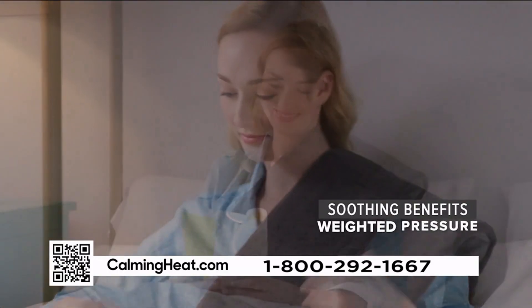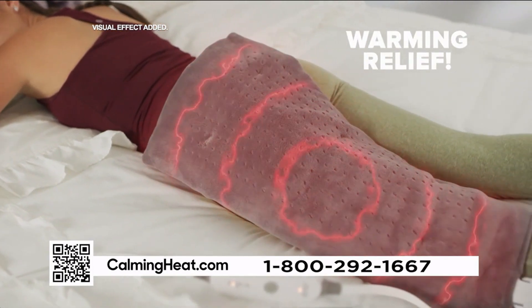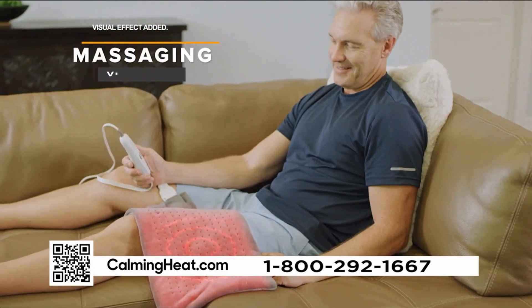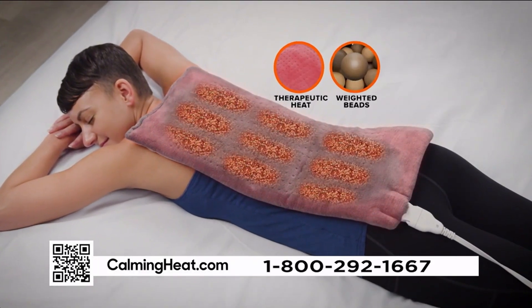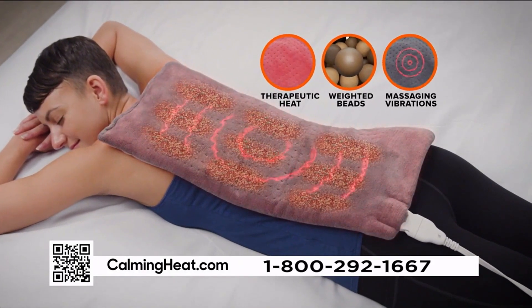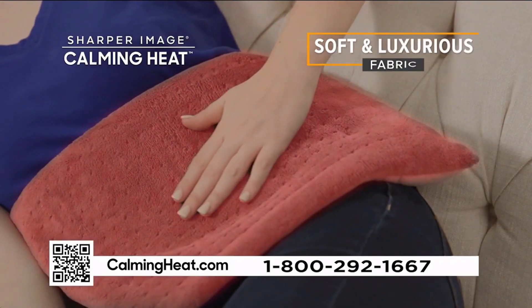Calming Heat combines the soothing benefits of weighted pressure with the warming relief of an extra large heating pad, plus massaging vibrations. The secret is therapeutic heat that's absorbed into the weighted clay beads combined with massaging therapy, all stitched in a soft, luxurious fabric.